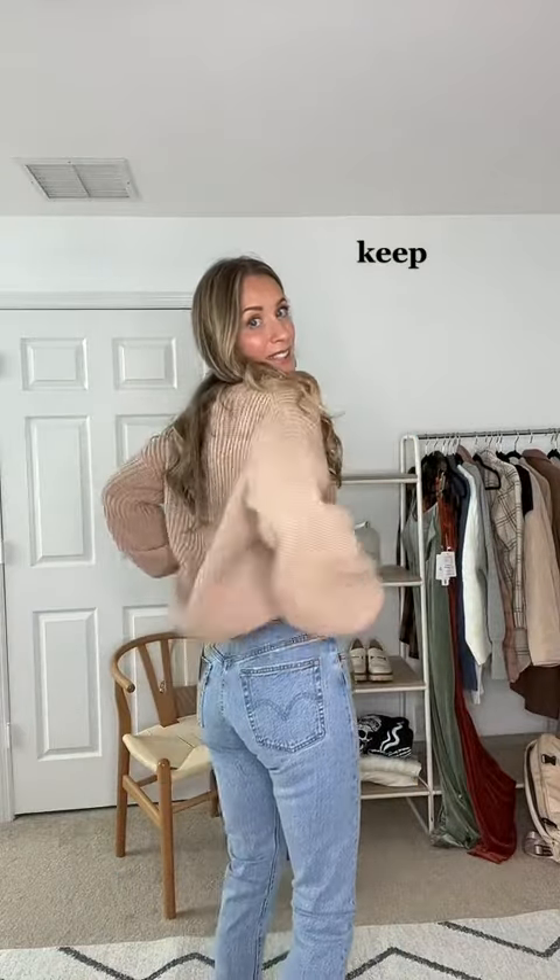I'm actually shocked I like these. I thought they were going to be way too short, but the length is great — I'm 5'9. They're structured denim with a button fly. These are so, so cute. Definitely keep.